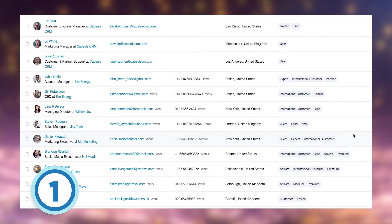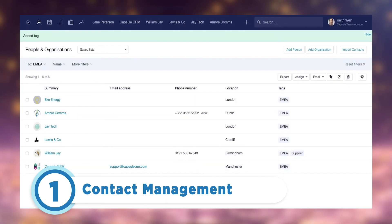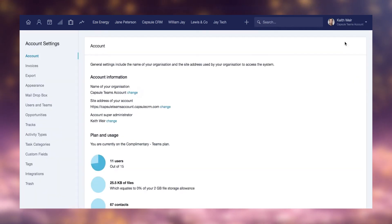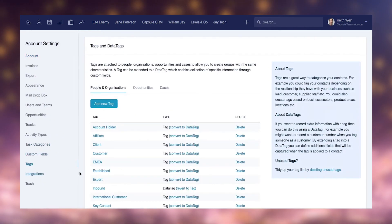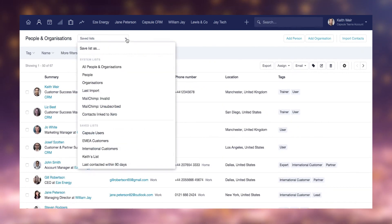Capsule CRM streamlines business contact management, offering tools to organize leads, track communication, and manage contacts and sales efficiently. Through integration syncing, Capsule minimizes data entry while providing users with a comprehensive view of key contact information and interaction history. Users can easily search for contact details using various methods, including quick search, text, and email.